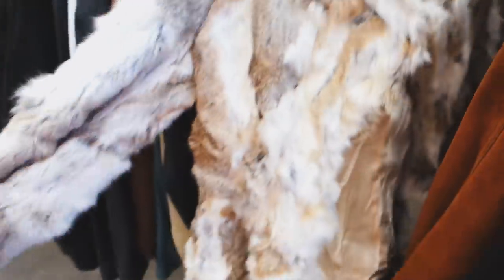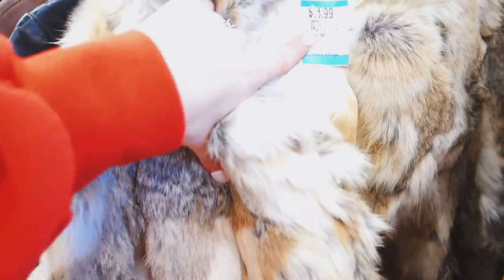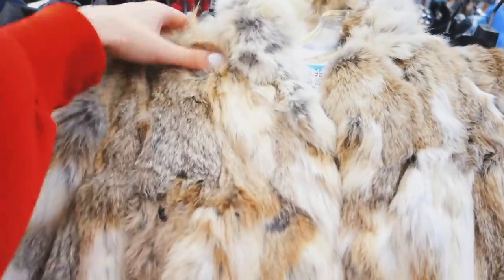In the jacket section I found this really cool fur coat. I have no idea if it's real — it's only $14.99, so if it was real I feel like they would make it more expensive. But I think it is so cute. Fur is obviously back in, so I'm going to try that on.